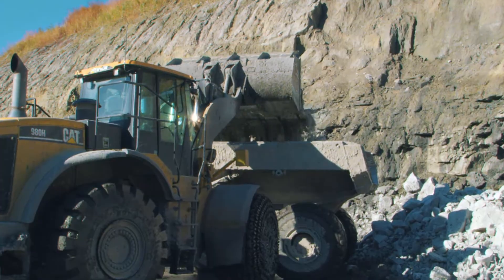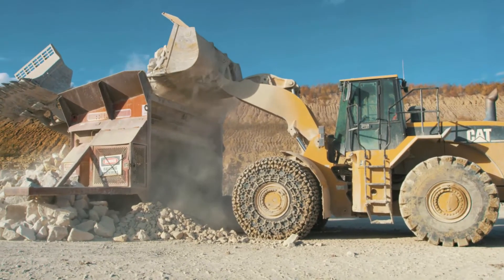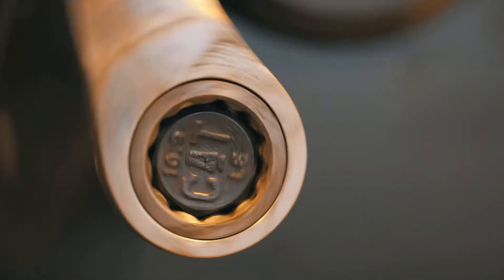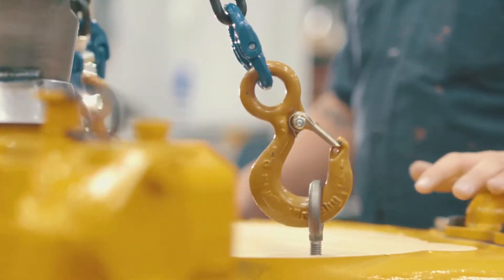One of the reasons we really look at CAT equipment is the possibility of rebuilding them numerous times. The option for rebuilding an existing machine in a customer's fleet has become more and more popular. Caterpillar designs their frames and structures to 30, 40, 50,000 hours. The rebuild process gives our customers the ability to pull that value out of the machine.